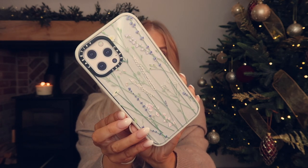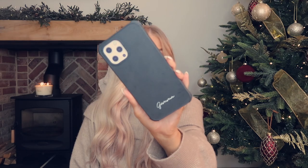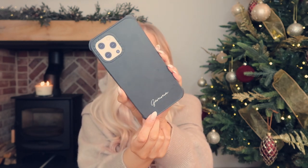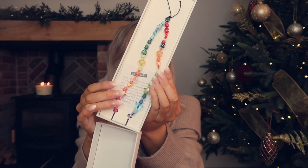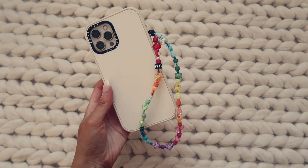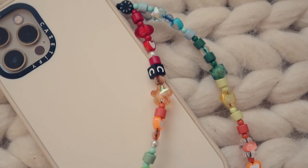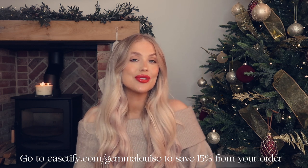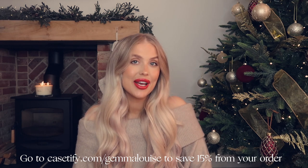I've got a few new phone cases to show you. Everything from Casetify comes in a lovely box, which makes such a lovely gift. I got this print case with little flowers on it. I also picked up this plain black phone case, personalised with my name - such a cute touch. Casetify have also brought out new 90s inspired phone straps - there's a matte rainbow one and a glossy rainbow one. I'll leave a direct link below for 15% off your order.